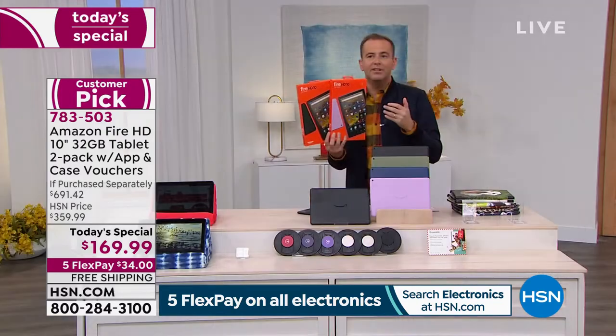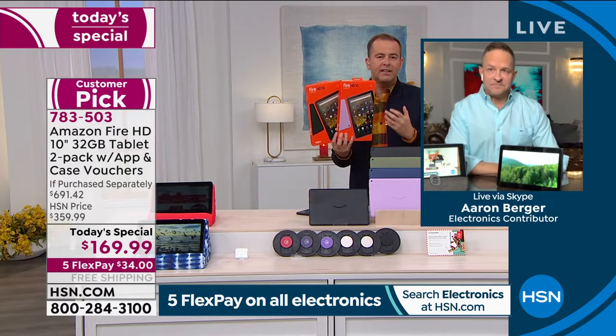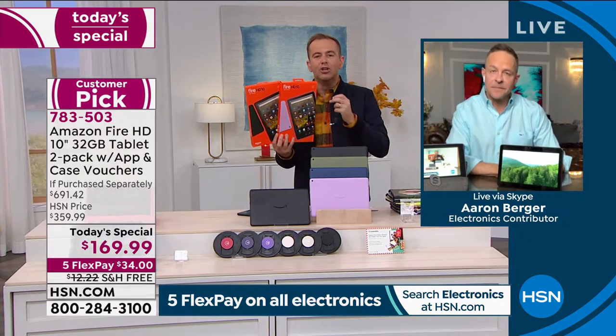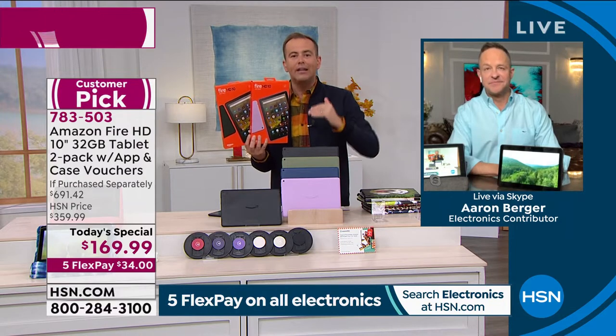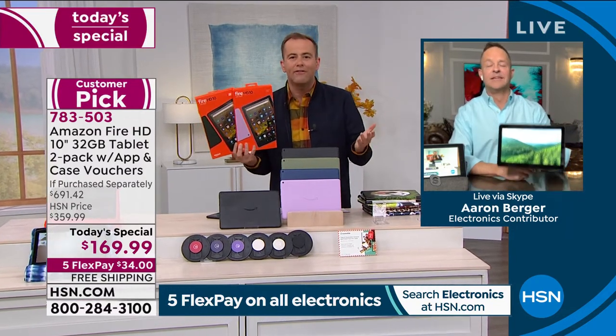When I was playing around with mine yesterday, when I really got to town with this new version, you can tell it's speedier. You can see the brighter screen. The battery life seemed to go on forever in a day. It's a fully upgraded tablet from Amazon that is even sleeker than it ever was before.